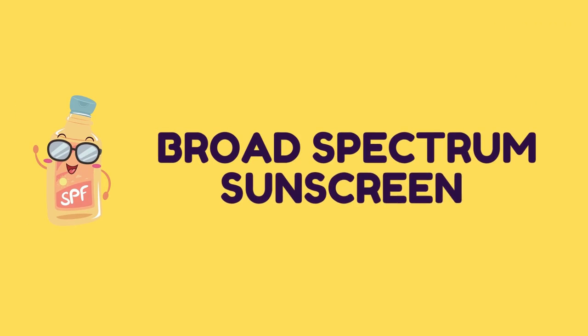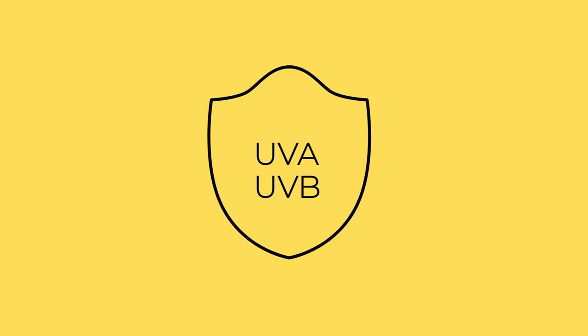The third point is picking a broad spectrum sunscreen. Sun rays have two types that damage the skin: UVA rays and UVB rays. We need a sunscreen which protects the skin against both. If it only protects from one, the other will still cause damage — fine lines, wrinkles, pigmentation, sun spots, dark spots, a lot of it. SPF 50 is really great, and the Plum sunscreen protects from both rays — it is a broad spectrum sunscreen. Always make sure your sunscreen is broad spectrum.